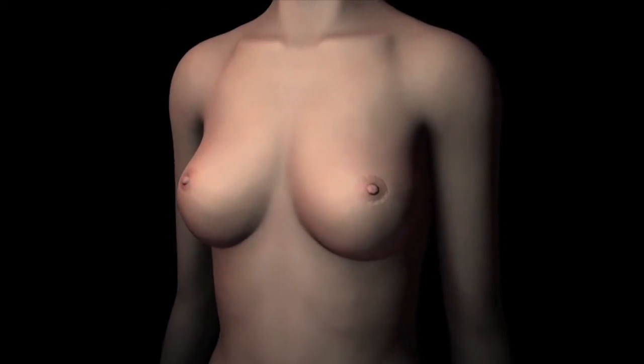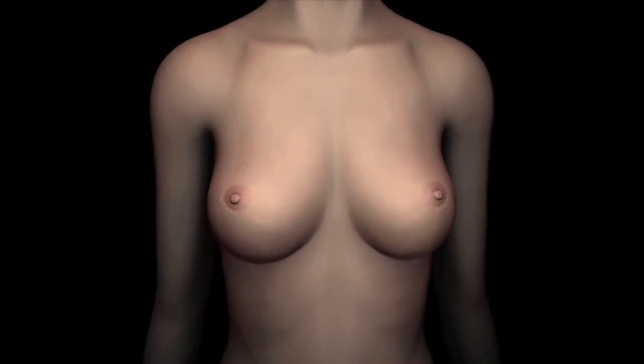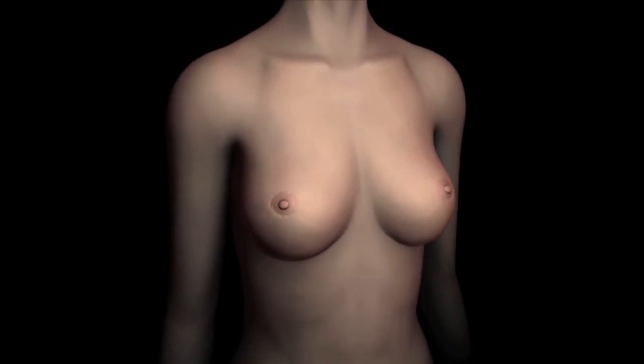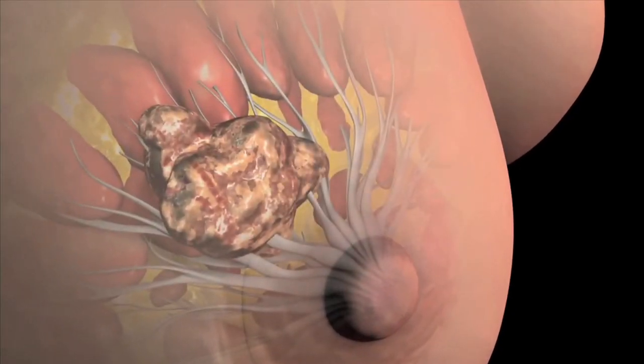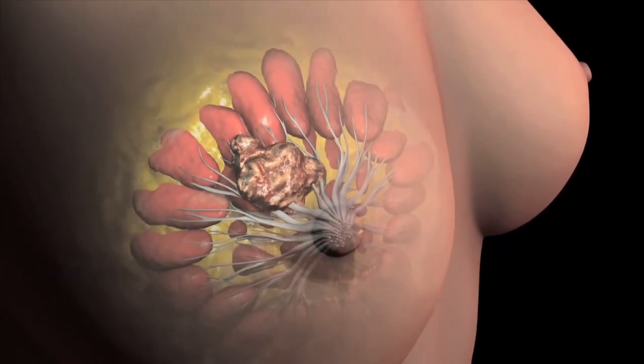Breast cancer symptoms can vary from woman to woman, but there are several common signs to look for. You may notice a change in the way your breast or nipple feels. This may present as a lump or nipple tenderness.